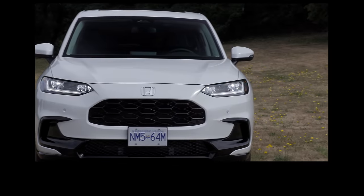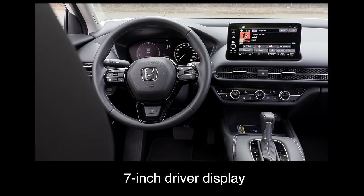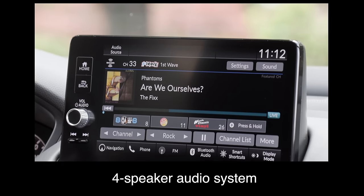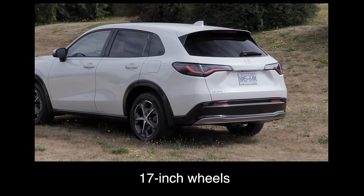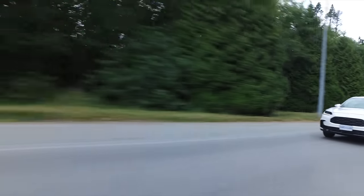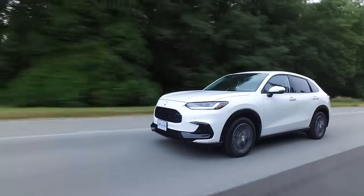This is a brand new HRV, so it comes with lots of stuff. The base trim includes a seven-inch touchscreen, a seven-inch driver display, Apple CarPlay and Android Auto, a four-speaker audio system, manual driver and passenger seats, heated front seats, power windows, 17-inch wheels, blind spot monitoring, and rear cross-traffic alert. Note that in the U.S., heated front seats and blind spot monitoring are available one trim up from the base model.